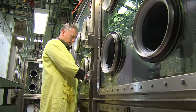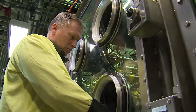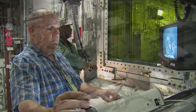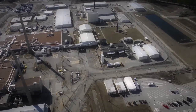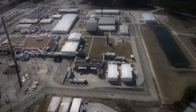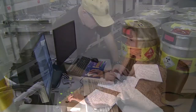Tritium at the Savannah River Site is an enduring mission. As long as the nation maintains a nuclear deterrent, the need for tritium exists. The Savannah River Tritium Enterprise at SRS is the nation's only resource for supplying and processing this radioactive form of hydrogen that is a vital component of nuclear weapons.